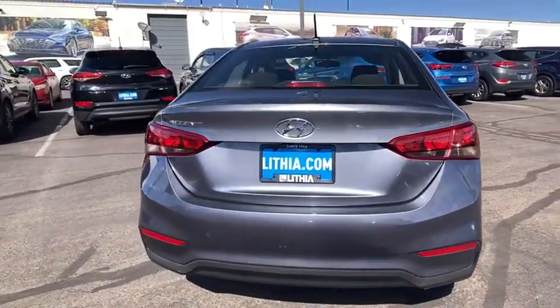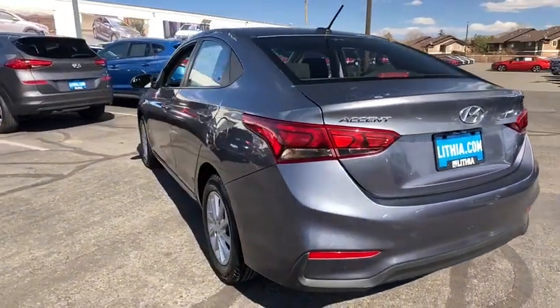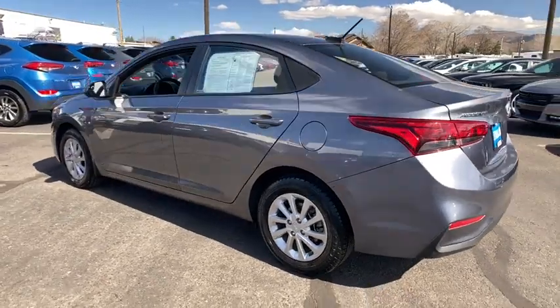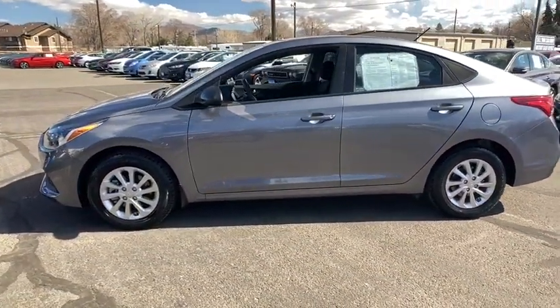This vehicle has less than 30,000 miles. Here are some of this vehicle's great options: keyless entry, backup camera, Bluetooth, adjustable steering wheel, power steering, four-wheel disc brakes, aluminum wheels, ABS four-wheel.